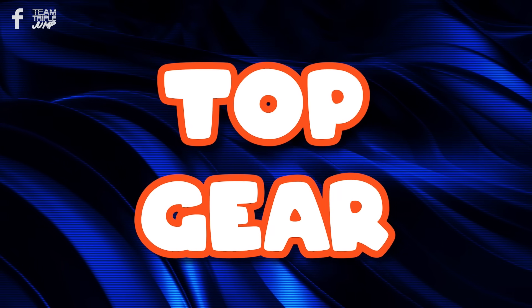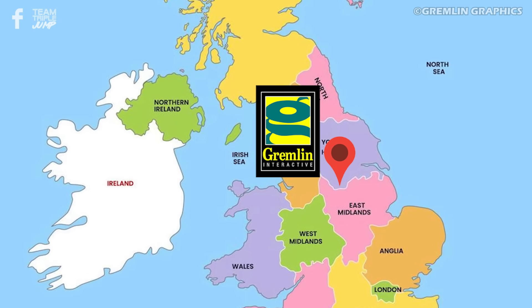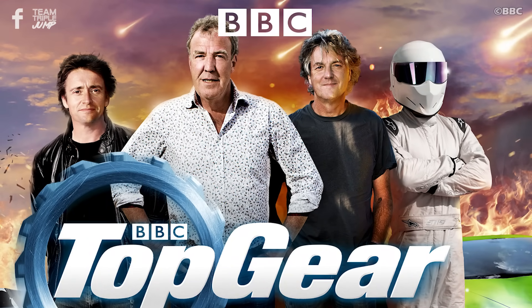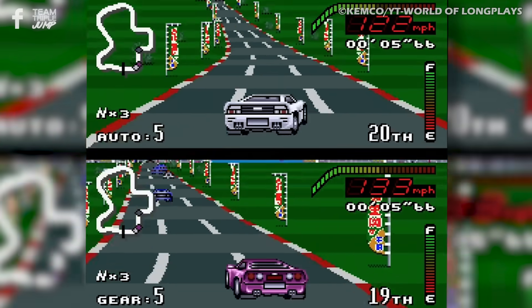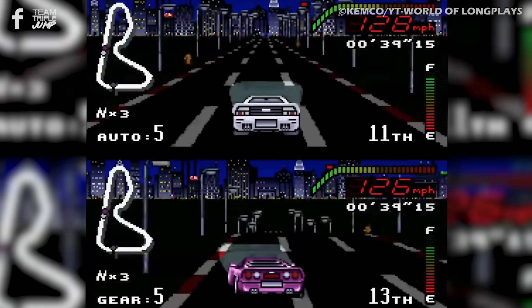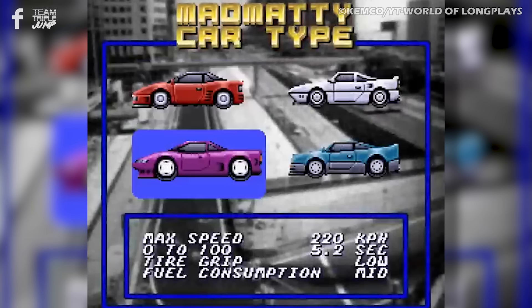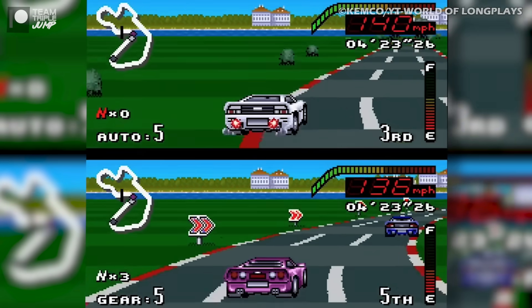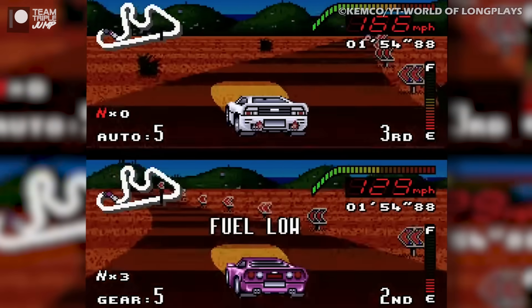8. Top Gear. Though the Sheffield-based Gremlin Graphics are no more, and their SNES title Top Gear is in many ways a standard racing game, it does allow players a decent amount of choice, including the option to customise their controller layout and choose from a range of four whole cars, as well as trying to balance top speed with fuel consumption and grip in the most advantageous way possible for their upcoming race.